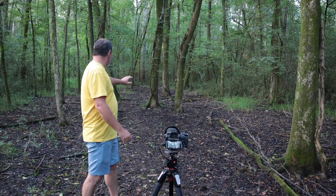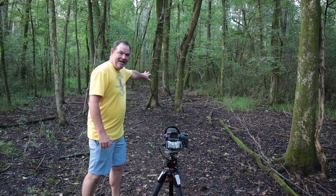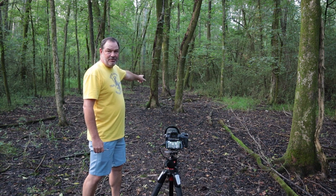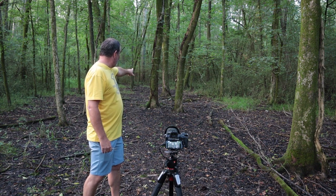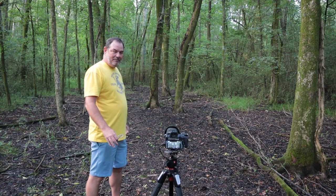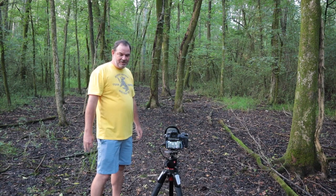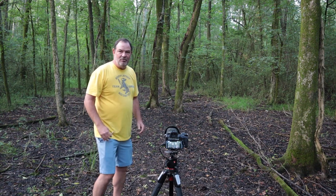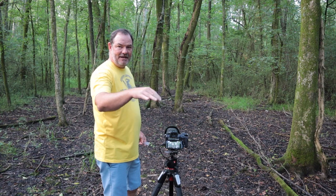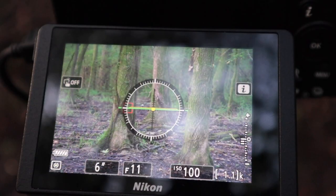I found another composition I like — these three trees that kind of line up together, although the one on the right is probably two or three feet in front of the one on the left, and the one in the center is another 10 or 15 feet back. To make it look right I had to lower my tripod, which is uncomfortable, but fortunately the Z6 has a flip screen so I can look down at it instead of bending over. The settings are similar to before: f11, ISO 100, 6 seconds, and I'm probably closer to 120 millimeters.